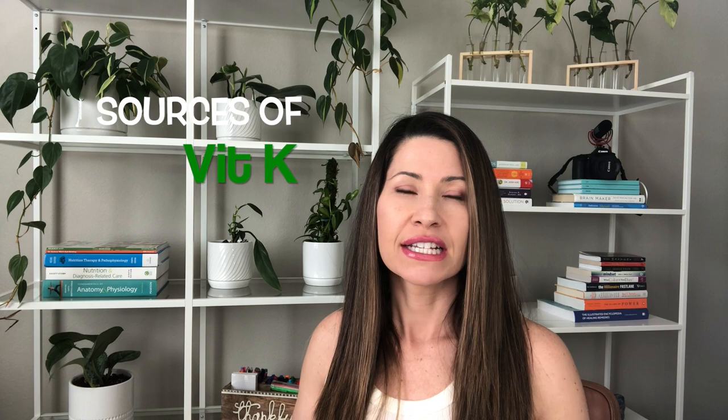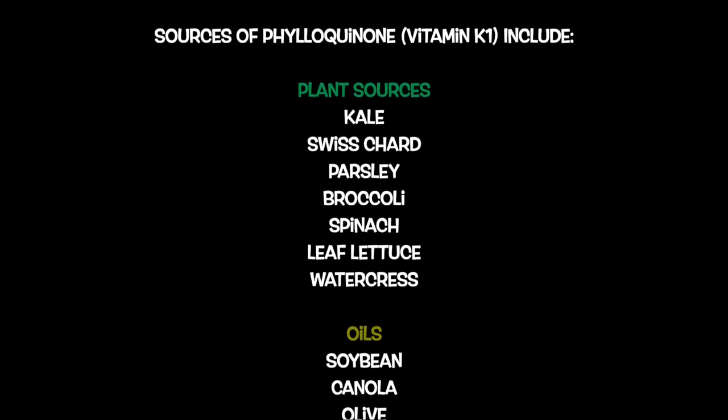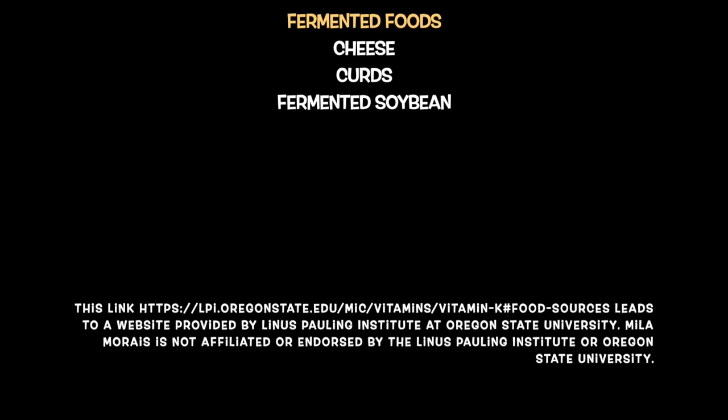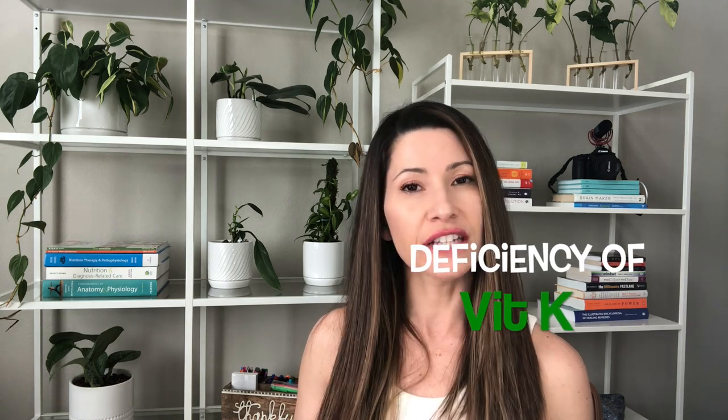Sources of vitamin K include spinach, broccoli, and kale — all super nutritious foods. Because vitamin K aids in blood clotting, deficiency can lead to hemorrhage. Taking antibiotics and anticoagulants can affect vitamin K levels, which makes sense because vitamin K forms prothrombin in the liver, which is needed for blood clotting.